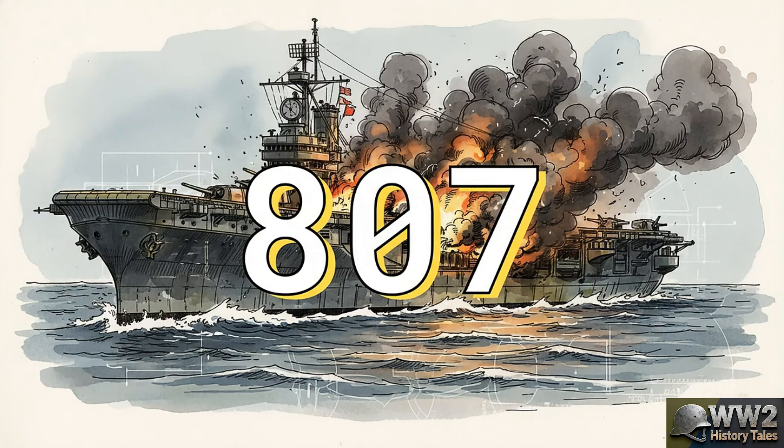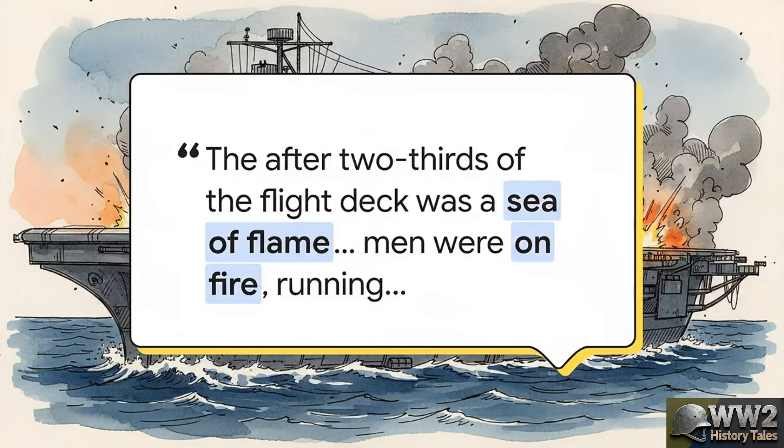The ship is burning from the inside out, it's listing heavily, it's dead in the water — a complete sitting duck. The ship's navigator, Lieutenant Commander Steven Yurka, described what he saw from the bridge. He said, 'The after two-thirds of the flight deck was a sea of flame. Men were on fire, running, rolling, jumping over the side.' Aircraft were exploding, some even launching themselves off the deck as their engines caught fire. And even worse, these experimental Tiny Tim rockets, each with 500 pounds of high explosive, started to cook off, screaming across the deck like meteors, tearing through steel and men.